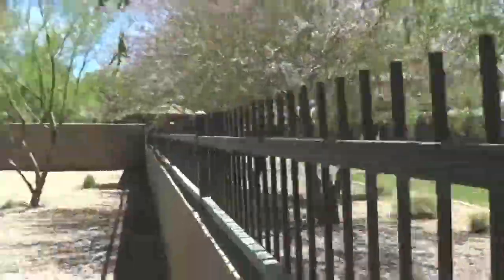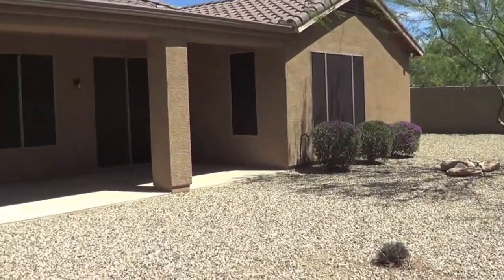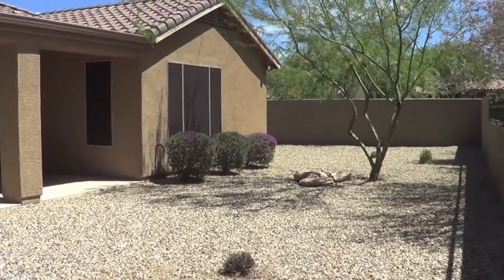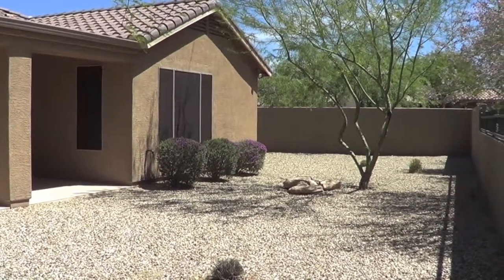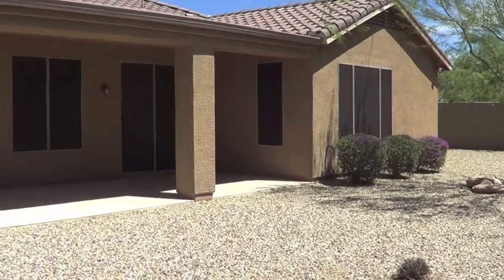So if you have any questions or would like to see this property, please feel free to give me a call at 602-538-5707. See you at the next property.